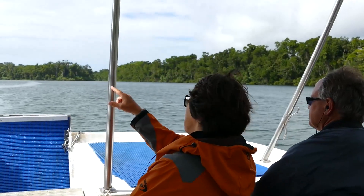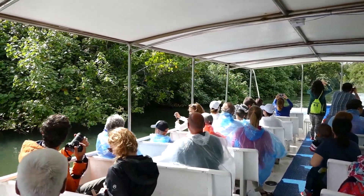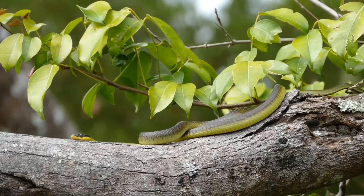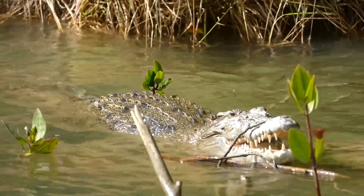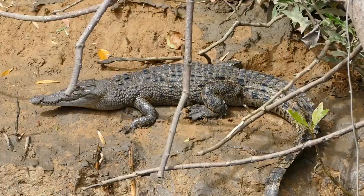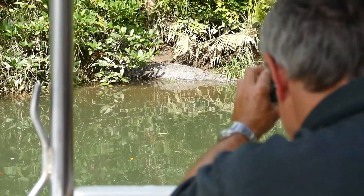We're on the Daintree River and we're going to head downstream. Along the way I will tell you a bit about the river, the Swiss tree, the river itself, the mangrove environment and anything else we come across. This is Crocodylus porosus — the largest and most aggressive out of the 23 species of crocodilian found on Earth.